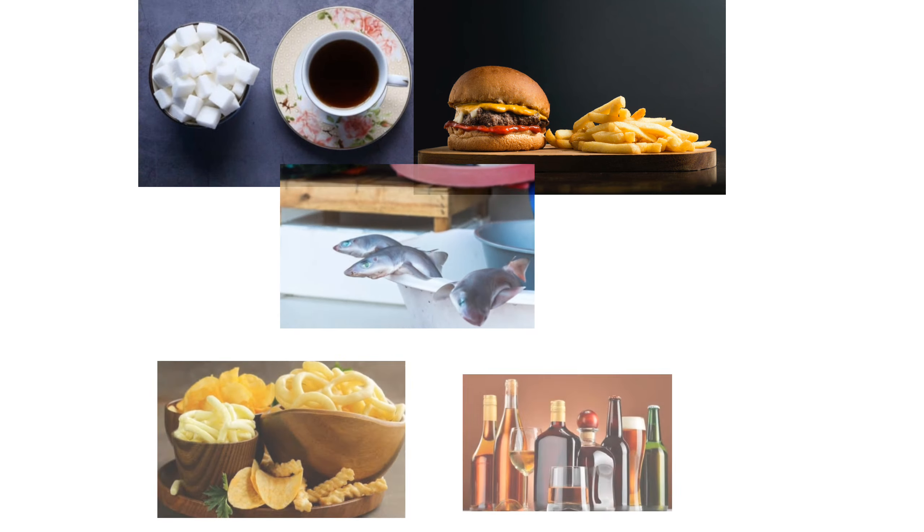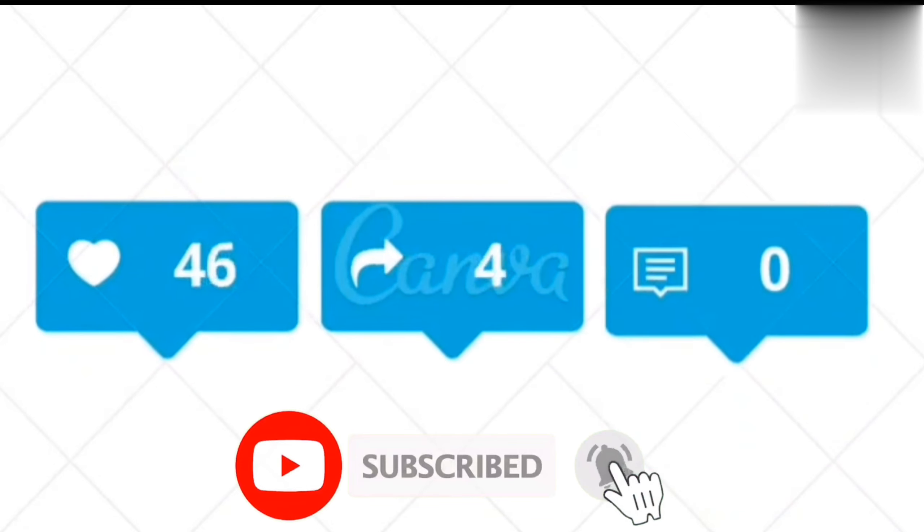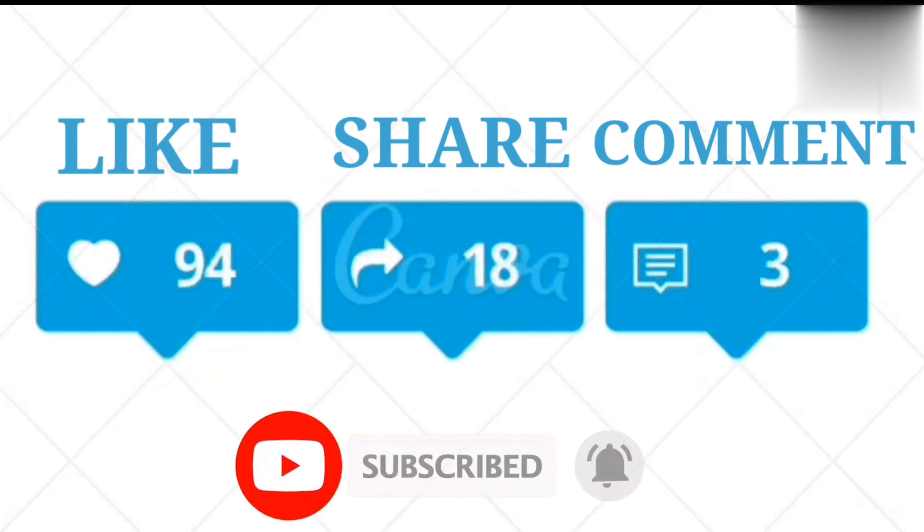These are the foods you must avoid to increase memory power and brain function. Thank you so much for watching this video — please like, share, and comment.